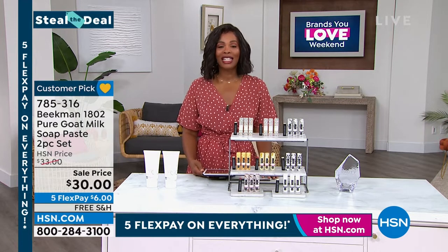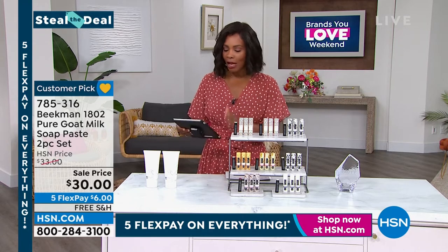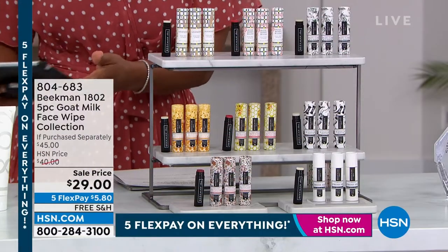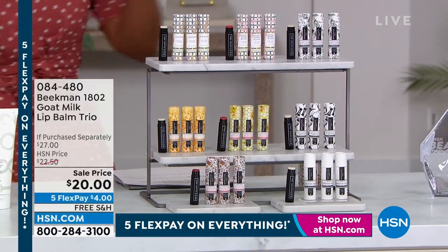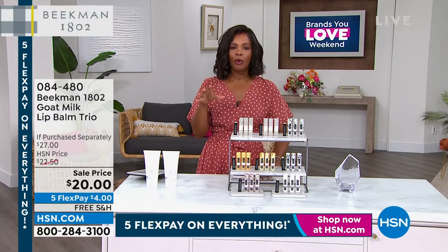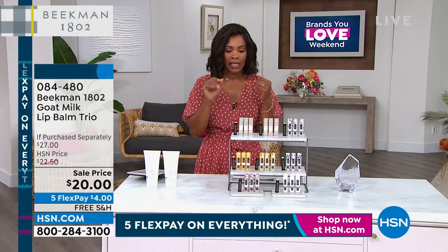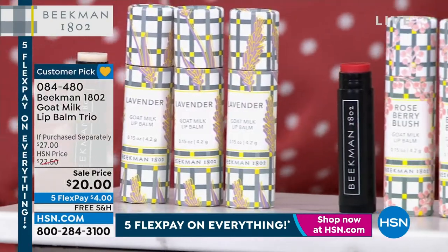We're glad you're shopping with us — two hours of Beekman 1802, and we're live on HSN's Facebook page. So many of you are with us. Bobby says he uses the wipes several times a day — when you find something that works, you stick with it. Moving on to lips, because I promised head-to-toe beauty coverage. This is the lip balm trio.